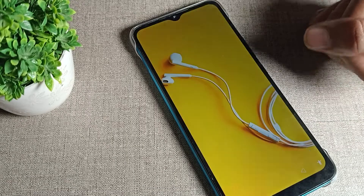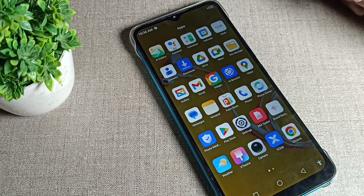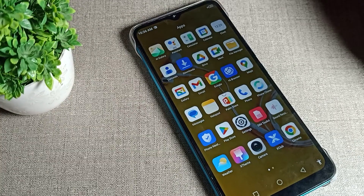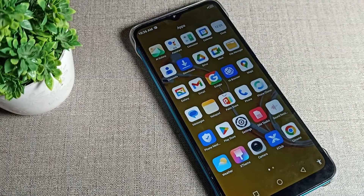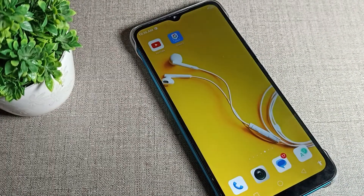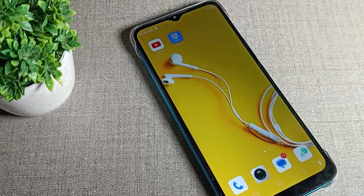Hello friends, welcome back to the video. Today we are going to talk about how to delete the lock screen password on an Infinix phone. If you have a lock screen password on your Infinix device and want to delete it, I will show you how in this video. Before starting, please subscribe to the channel, click the bell icon, and like the video.